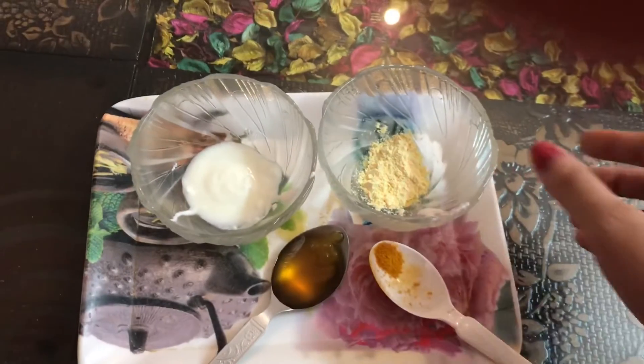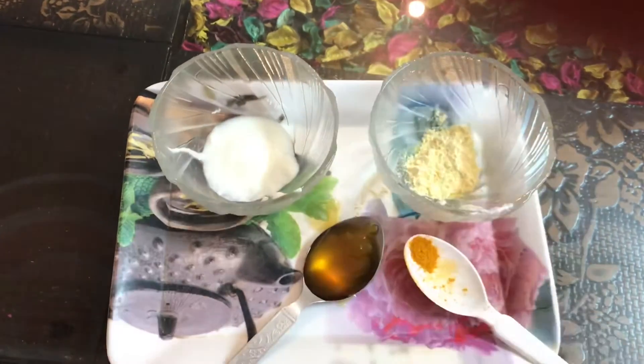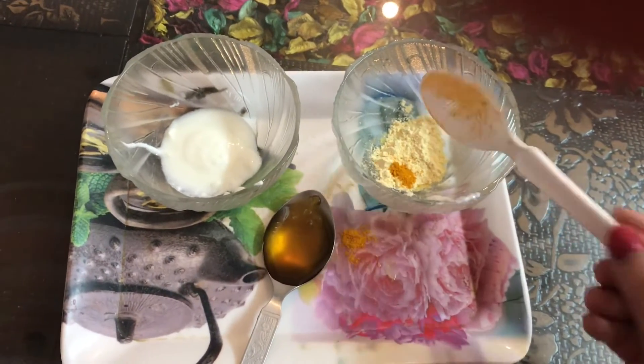The last step is the face mask. For that, take one tablespoon of gram flour, one tablespoon of curd, a tablespoon of honey, and a dash of turmeric, and mix all these ingredients together.